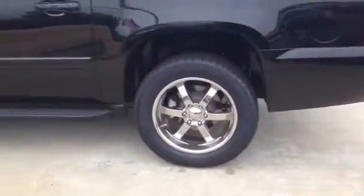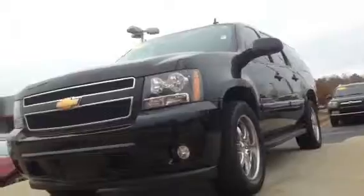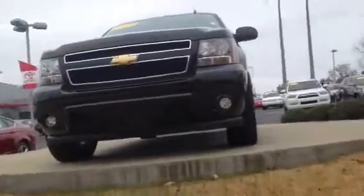You can see the nice wheel package there, good size tires. It's an LT edition with a roof rack and cross bars. Very aggressive stance there.